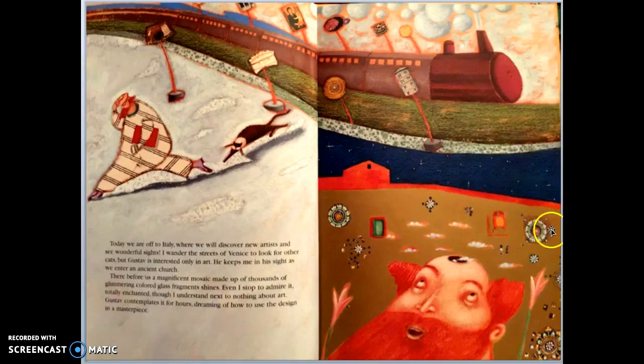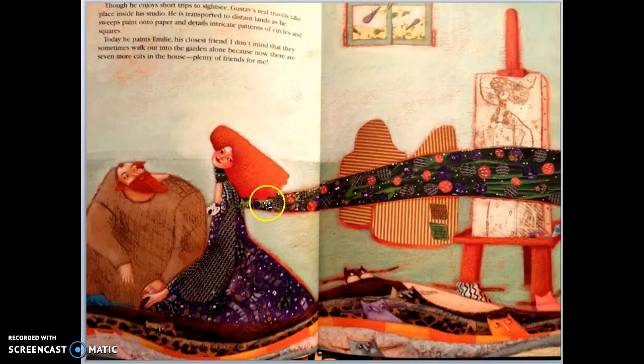In fact, Gustav took a trip to Italy where he saw pictures made out of tiny little tiles called mosaics. The mosaics were made out of gold, and he came back so inspired.